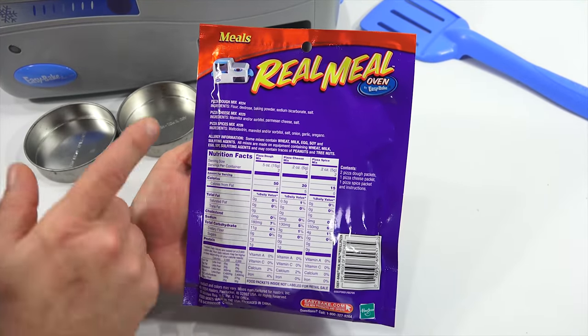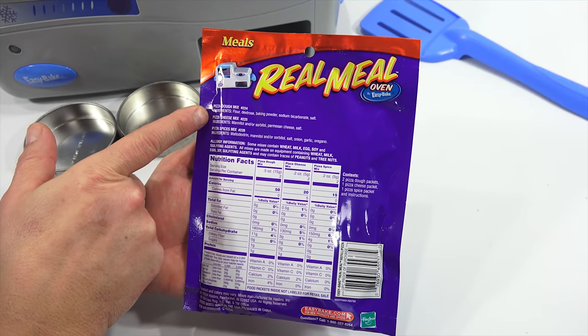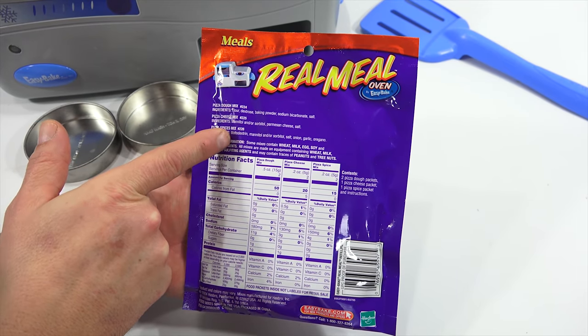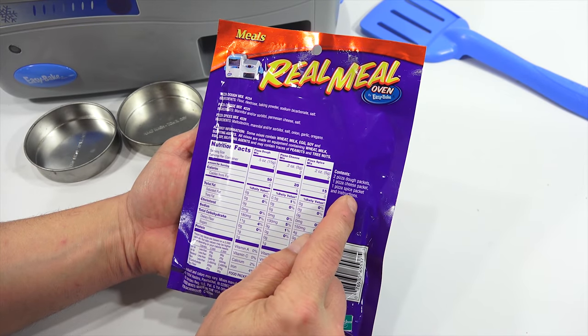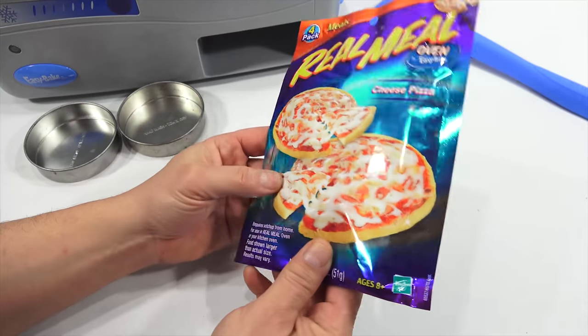There's all the nutritional information. There is pizza dough mix, pizza cheese mix, and pizza spices — so you probably mix that into your ketchup. That's two dough packets, one pizza cheese, one pizza spice, and the instructions.